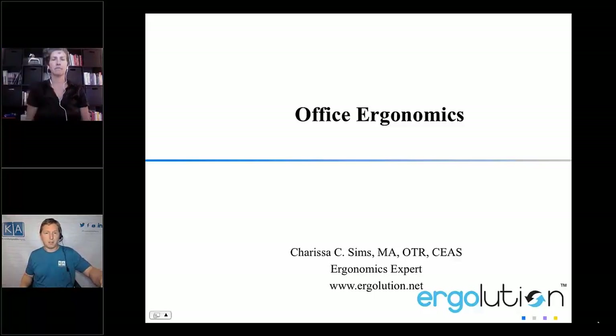Thank you for joining me today, Carissa. How are you? Oh Jason, I'm so happy to be here. I'm doing great, thanks for having me. It's an honor to be on your program and to be a part of your mission of Knowledgeable Aging.